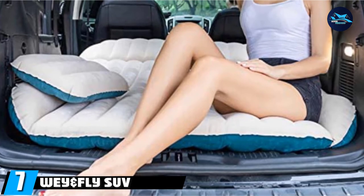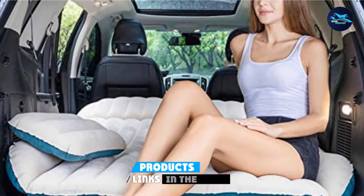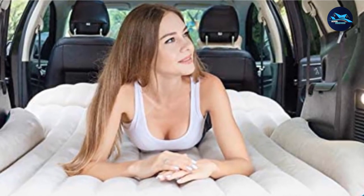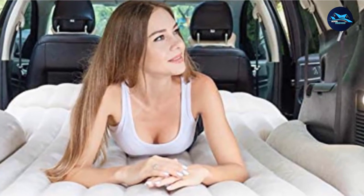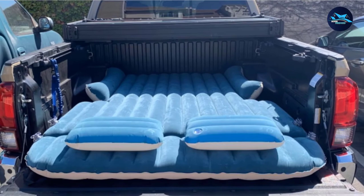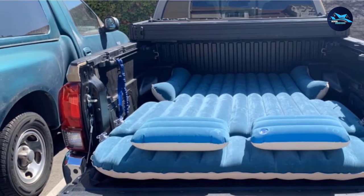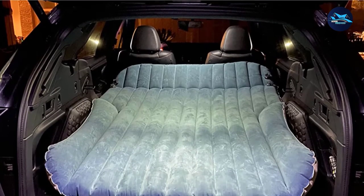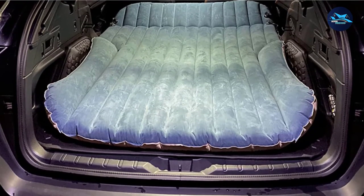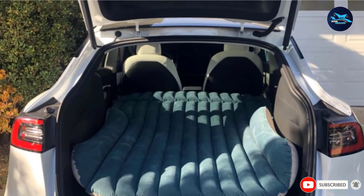Moving on to number seven: the WeinFly SUV Air Mattress. Car camping is an easy way to enjoy nature without being fully outdoors, which is especially helpful in cold temperatures. This air mattress from WeinFly is specially designed to fit in the back of an SUV, but it can also be used in traditional camping tents. It comes with a pump that plugs into your car's cigarette lighter socket, so it's easy to inflate on the go. Plus, the air mattress inflates in four separate sections, which means you can choose to partially blow it up if you're alone. A customer wrote, "We just slept on it for over a week on a camping road trip, inflating and deflating each day as we traveled to different campsites. It's very comfortable and easy to inflate and deflate."